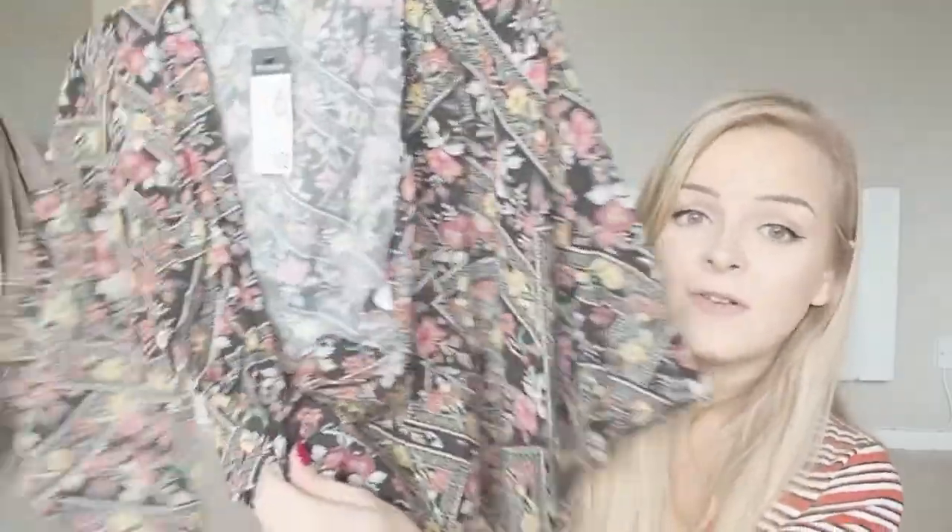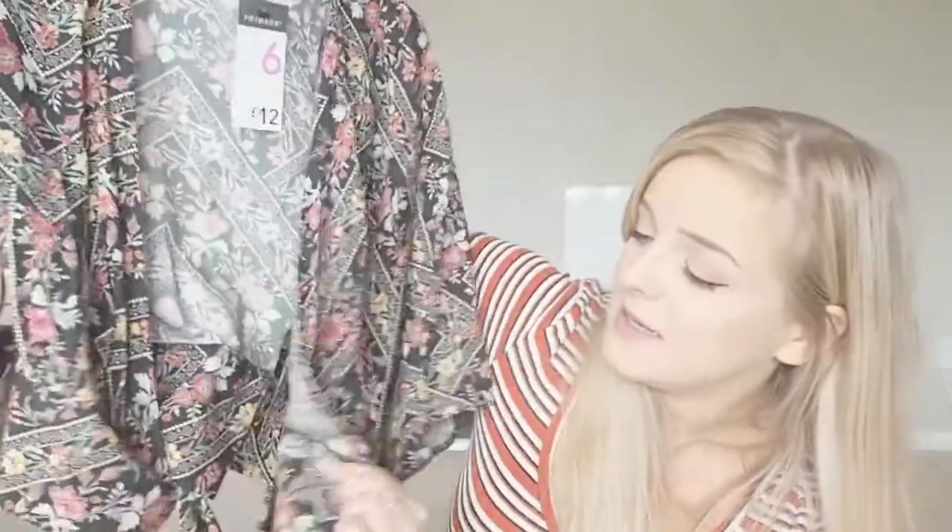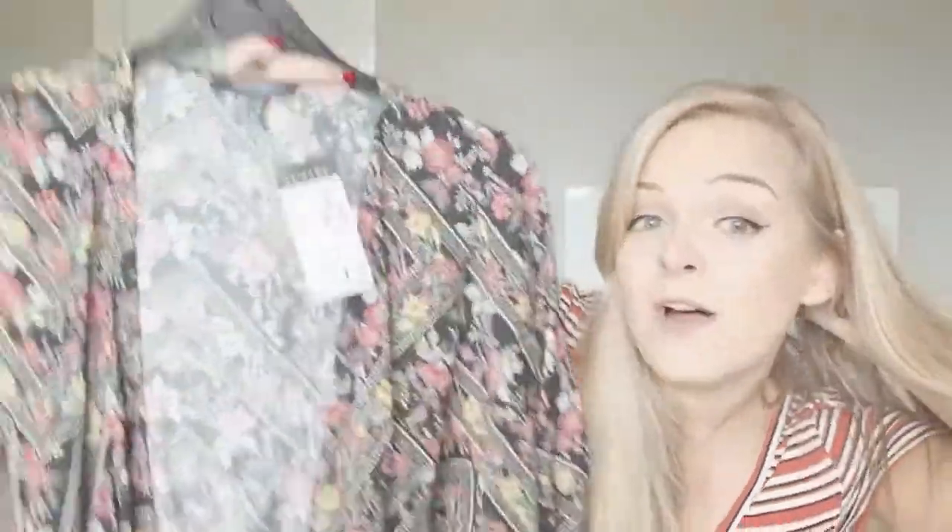I also picked up this little wrap-around top from Primark — it's got big flowy sleeves in a lovely black print with a floral design. I'm not really into floral prints but ones like this are quite subtle and subdued in dark colours. It ties into a wrap style — I love anything wrap. It also has a little bow to keep it in place. This one is twelve pounds and I think I'd get a lot of wear out of it.